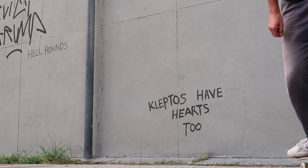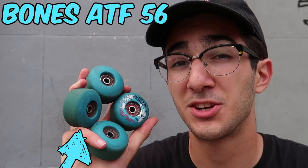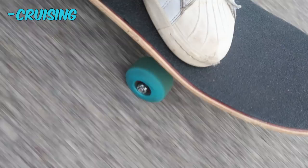What you just saw is what I would call me using my normal wheels. I'm using the Bones STF 52 millimeter, and for cruiser wheels I actually have the Bones 56 millimeter ATF. STF stands for Street Tech Formula, which literally means these wheels are for street skateboarding, and ATF stands for All-Terrain Formula.